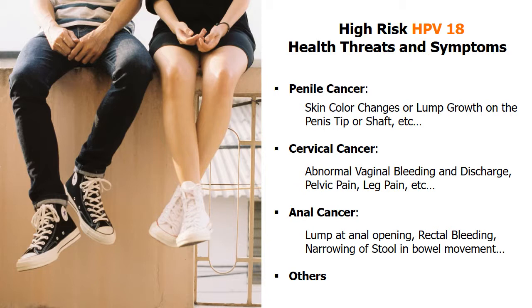HPV-18 can also be dangerous to men and women because it may cause anal cancer, with symptoms like rectal bleeding.